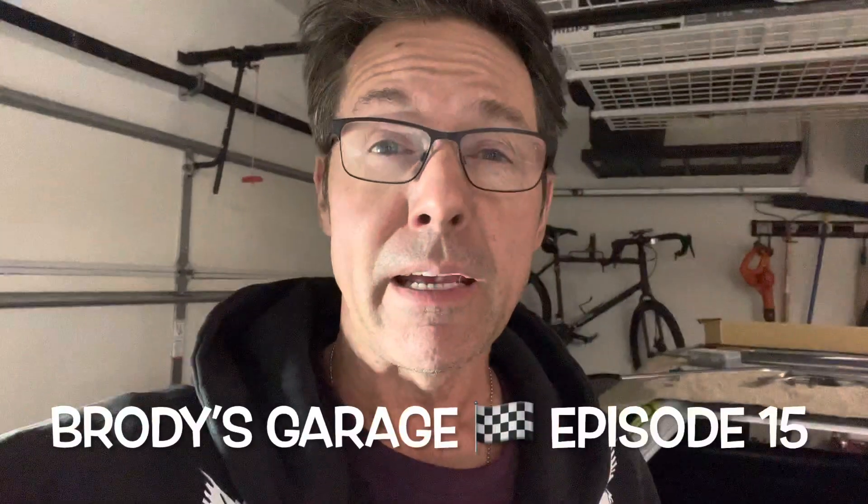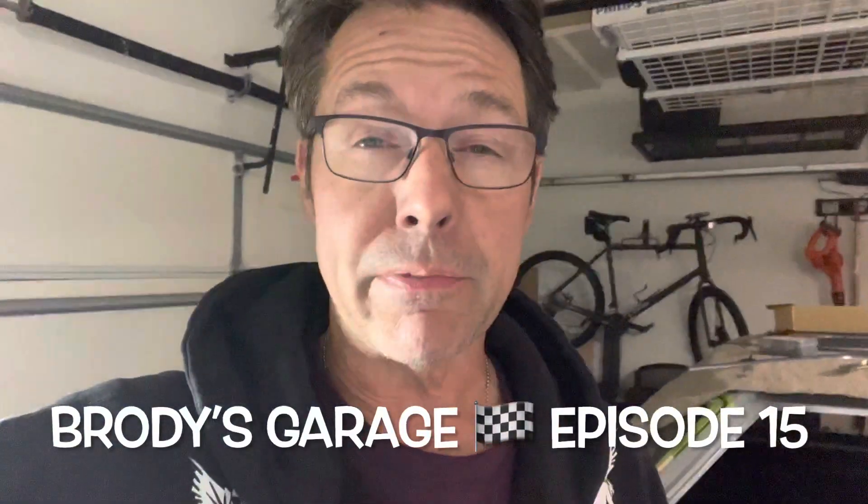Hi everybody, it's November 14th. This is Brody from Brody's Garage, episode 15. Episode 15 is going to be a bit of an upper and a downer. I'll give you the good news first, and then we'll talk about some of the not-so-good news.